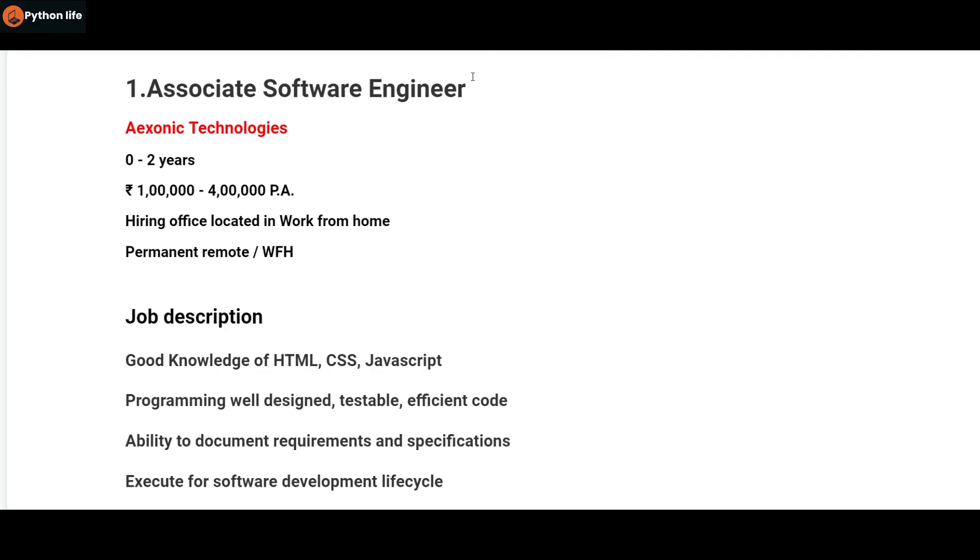The first question is about AA Zonic Technologies, Associate Software Engineering.